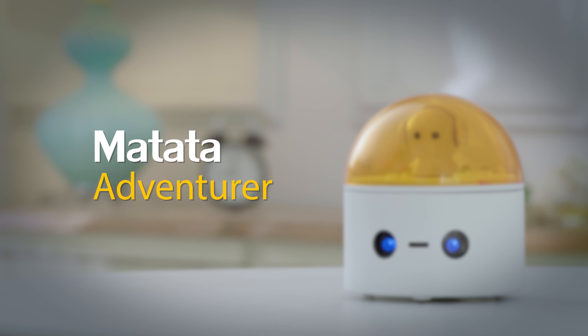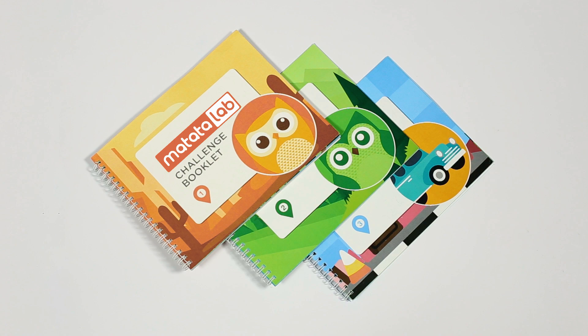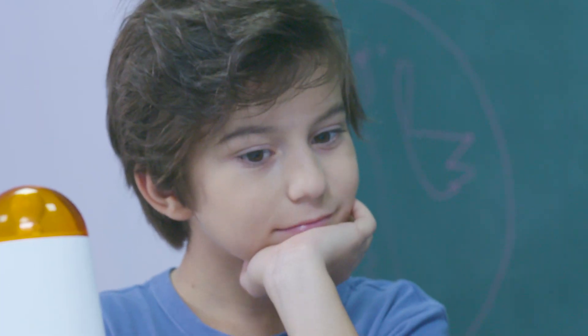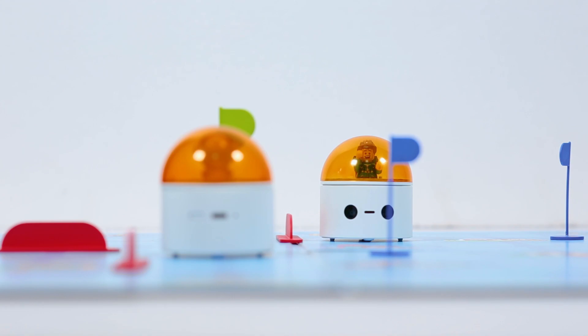Matata Adventurer. With different maps available, kids explore their way to complete the journeys. Along with different difficulty levels, easy to advance, kids can finish the tasks alone or compete with other friends.